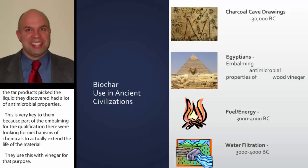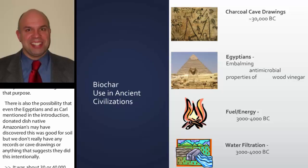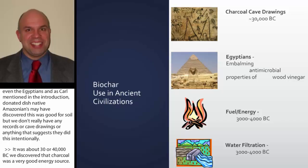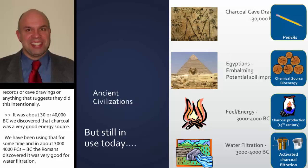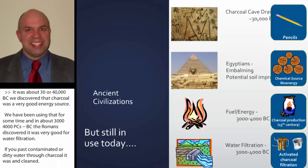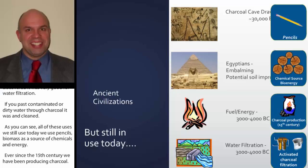It was about 30,000 to 40,000 B.C. that we discovered charcoal was a very good energy source. In about 3,000 to 4,000 B.C., the Romans discovered it was very good for water filtration — that passing contaminated water through charcoal cleaned it. All of these uses we still use today: we use pencils, we still use biomass as a source of chemicals and energy, and since the 15th century we've been producing charcoal for water and activated charcoal filtration.